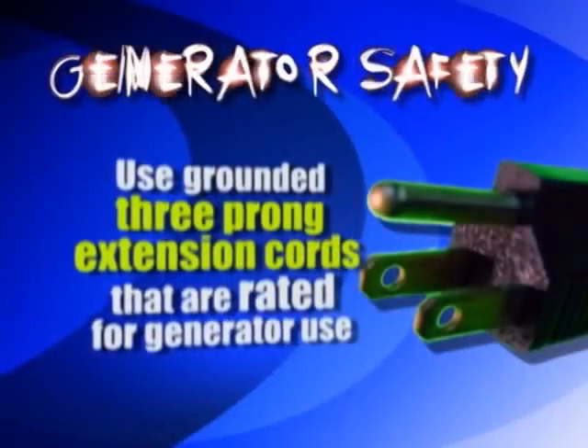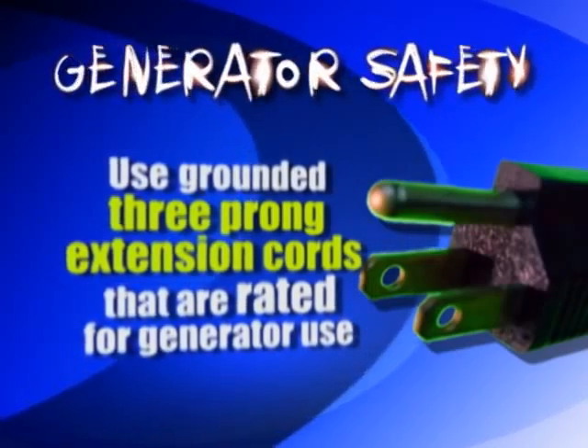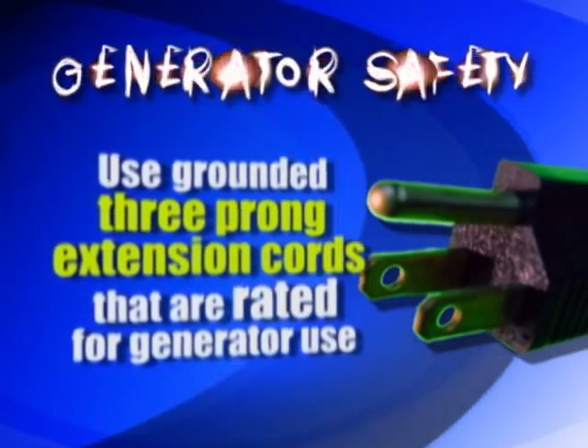When you're using extension cords — this is what most people use to connect to the houses and to the appliances — make sure they're of the grounded type. It'll tell you on the package that it's a grounded type and it's rated for that application.